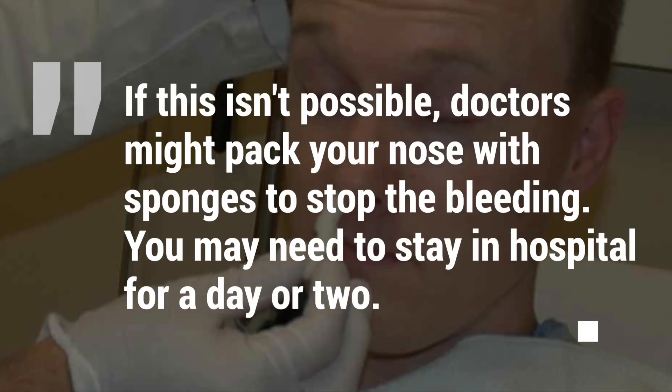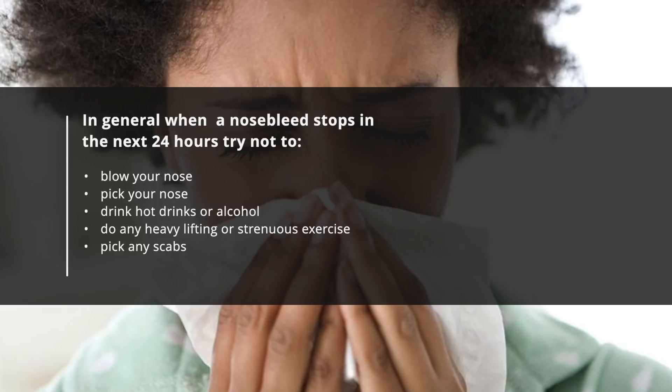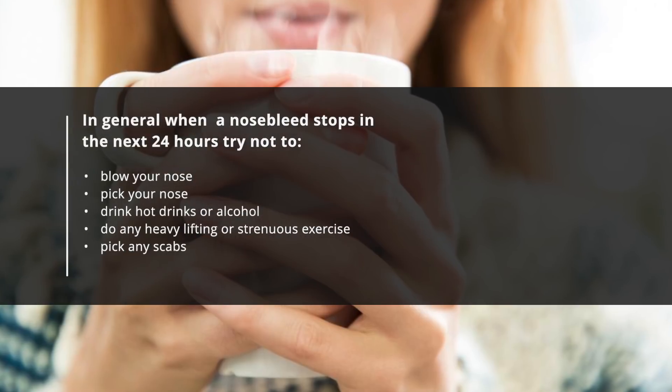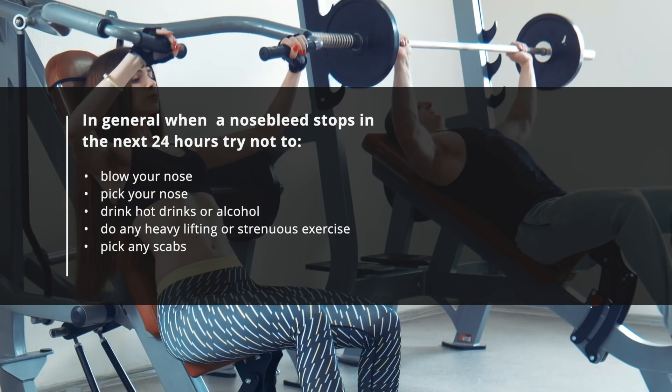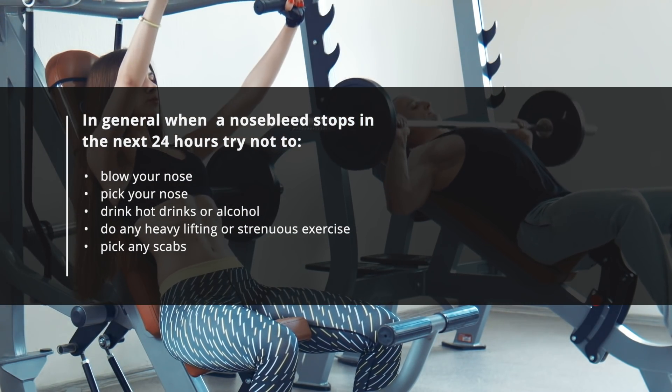You may need to stay in hospital for a day or two. In general, when a nosebleed stops, in the next 24 hours try not to blow your nose, pick your nose, drink hot drinks or alcohol, do any heavy lifting or strenuous exercise, or pick any scabs.